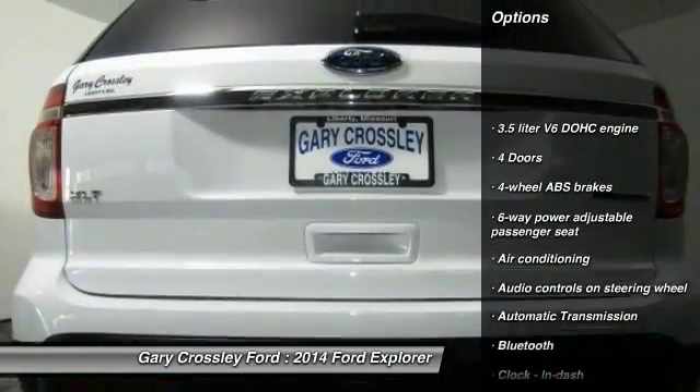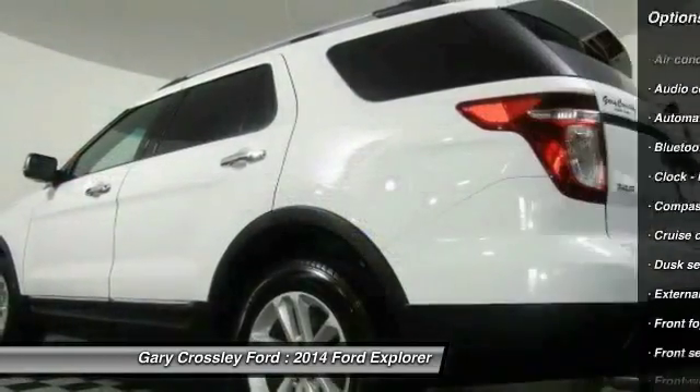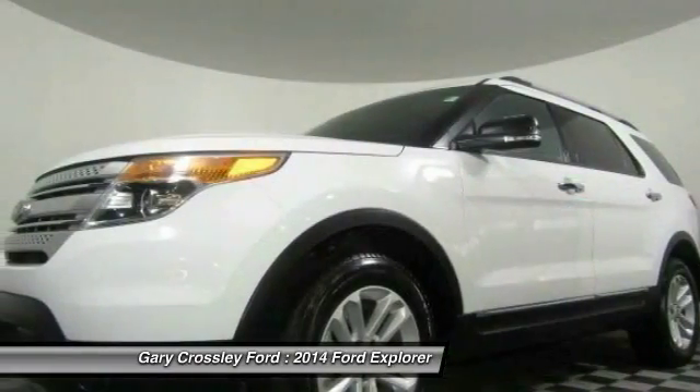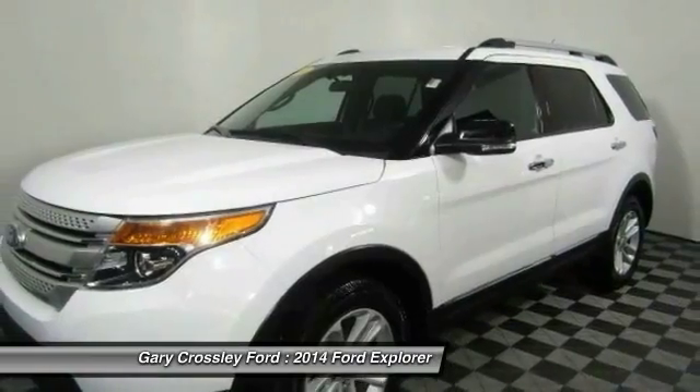Traction control, passenger airbag, air conditioning, Bluetooth, front wheel drive, automatic transmission, tilt and telescopic steering wheel, cruise control, power door locks, trip computer. This beauty will make even your house keys jealous. Drive it today.